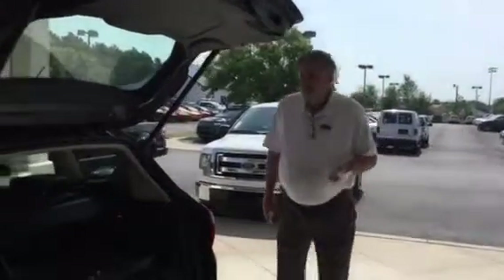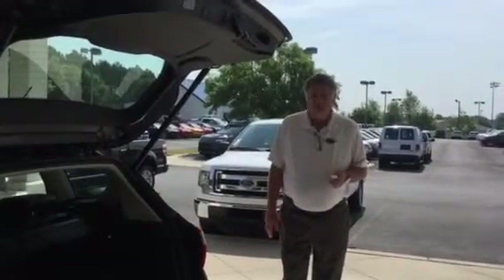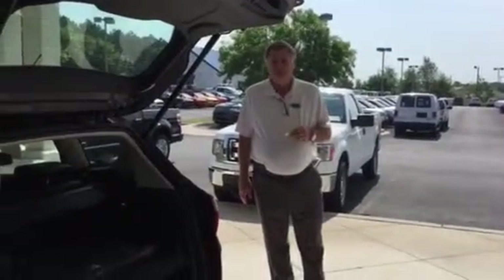Mr. Diggler, I hope this gives you a good idea of what the C-Max looks like at this time. Mr. Diggler, I will be in contact with you shortly.